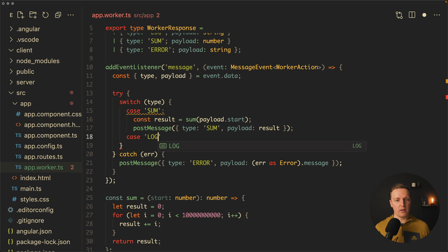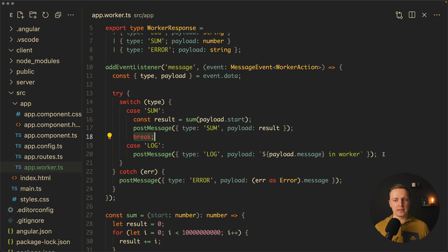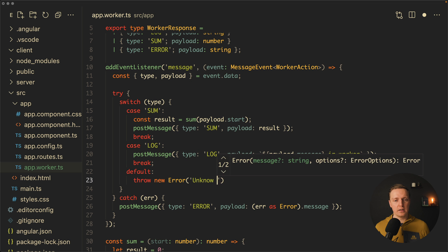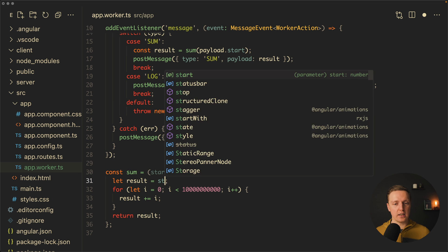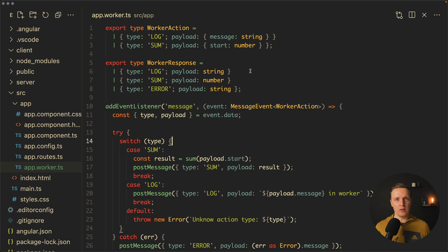For case 'log', we postMessage({ type: 'log', payload: payload.message + ' in worker' }), then break. We also add a default case with throw new Error('Unknown action type: ' + type). And we also pass start as the initial value to result in our sum function. This code lets us cover all cases with actions and make different calculations based on our needs.